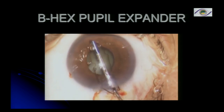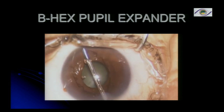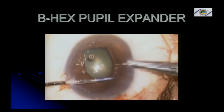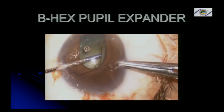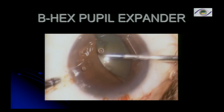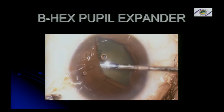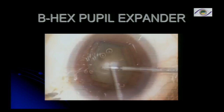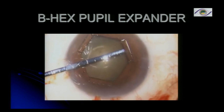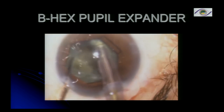You insert the BHEX and tuck in all the flanges one by one under the iris. You get a very nice result — it's quite simple to do, so flexible and easy. You get a nice round hexagonal pupil for your phacoemulsification. The size is approximately 6 millimeters. The cataract may be quite hard, but you don't have to worry about that.